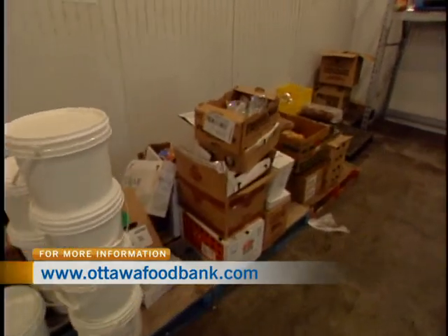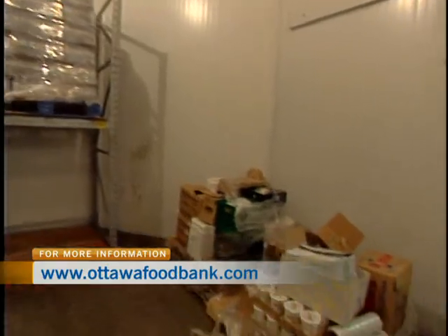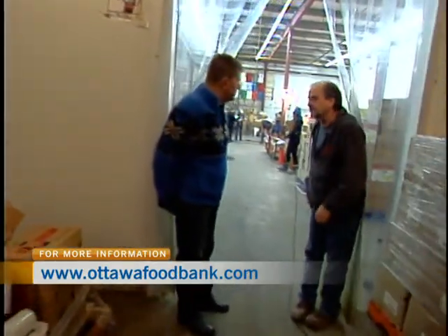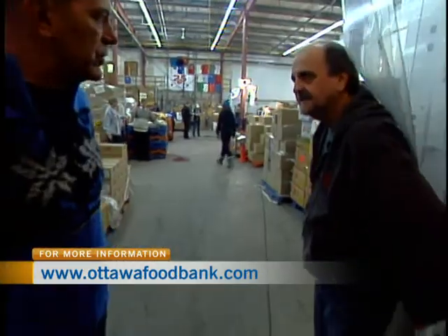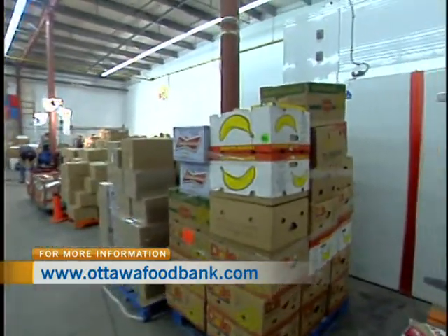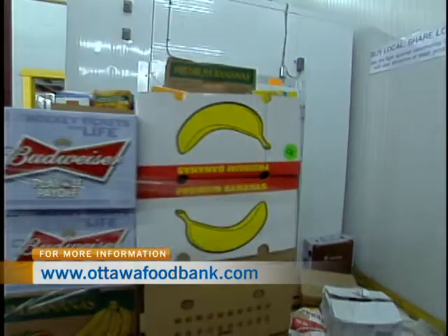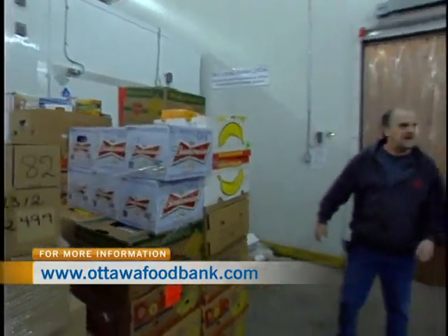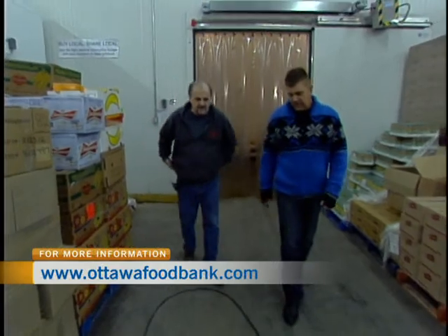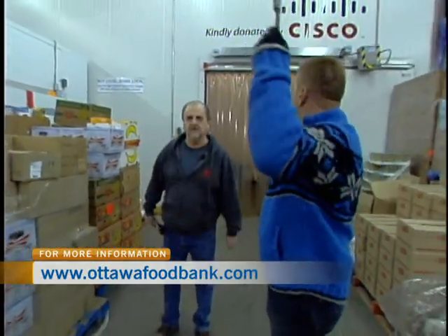Bread is one of those perishable items — Weston and Dempster's donate a terrific amount of bread. For protein items like meat, out here we have two walk-in freezers, so we do take frozen goods as well. We also have a food aid program where we actually purchase four cows every Monday morning from the livestock barn in Greeley, and it's all transformed into ground beef.